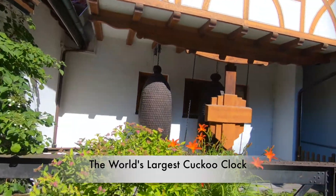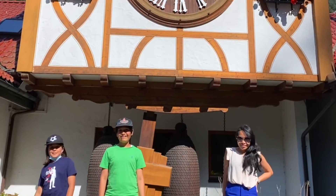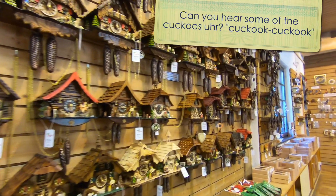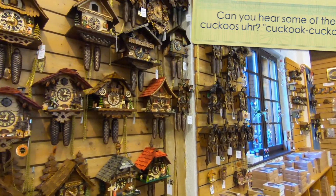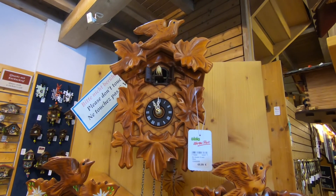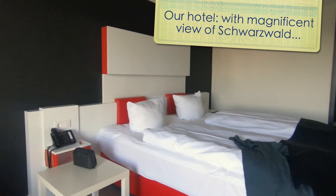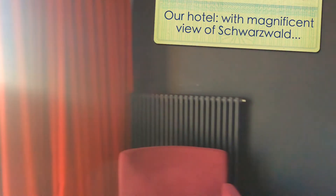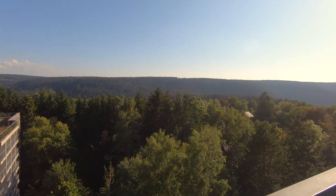Of course, we also had to stop at the world's largest cuckoo clock. This is one shop here in Schwarzwald where you can find lots of cuckoo clocks, with a nice view of Schwarzwald.